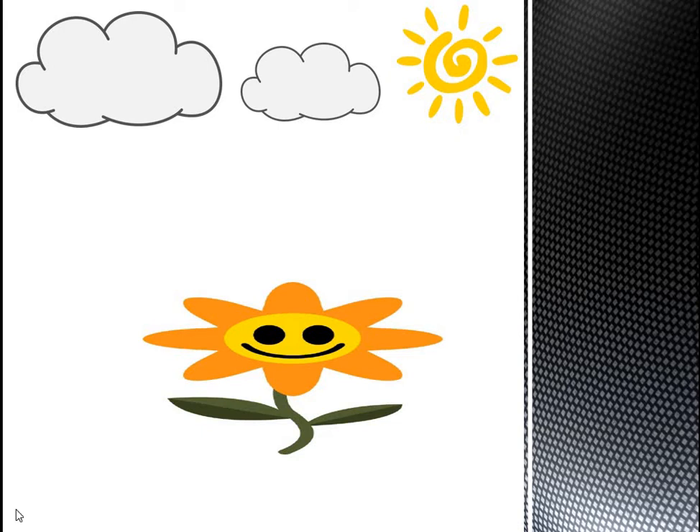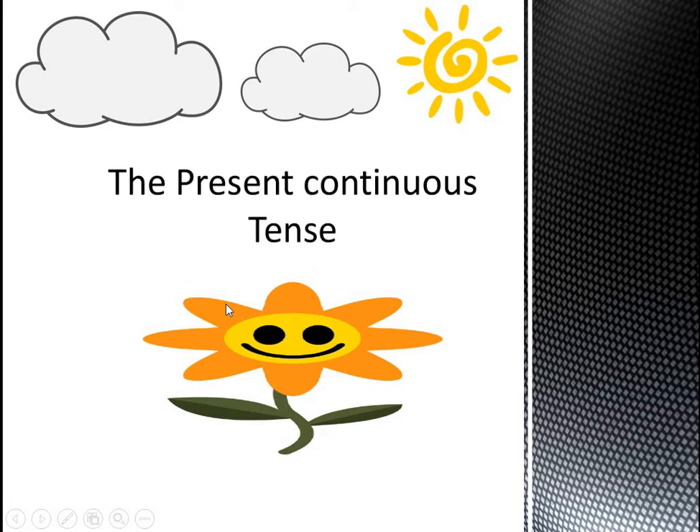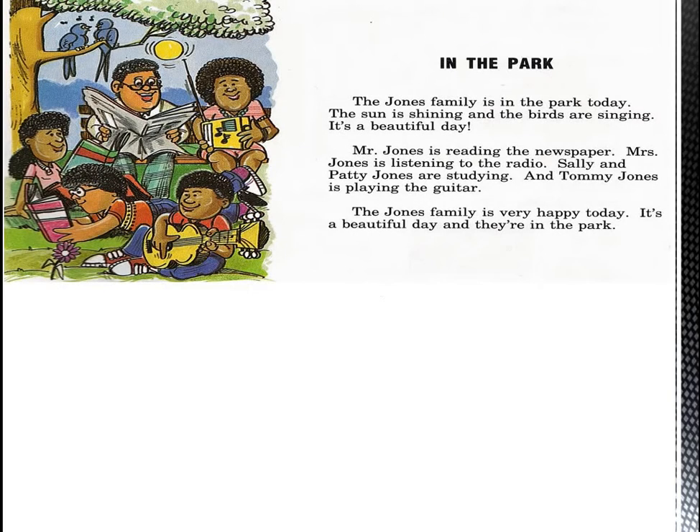Hello, dear students. Our lesson today is the present continuous tense. It's a grammar lesson. Let's read together this short story about the Jones family.